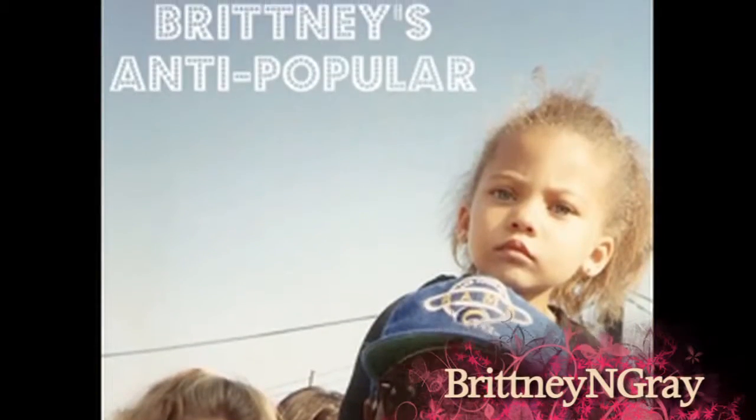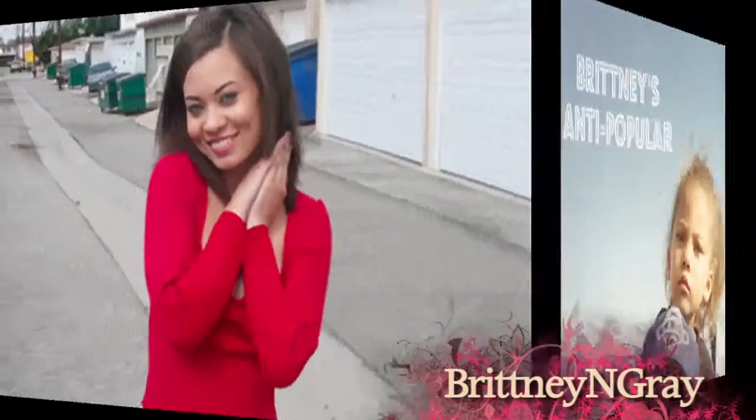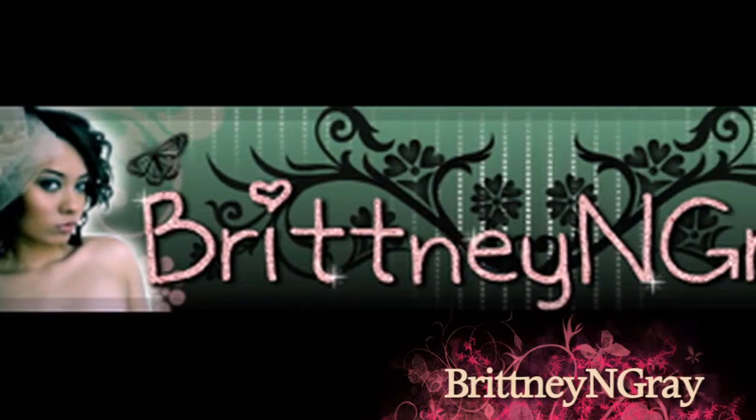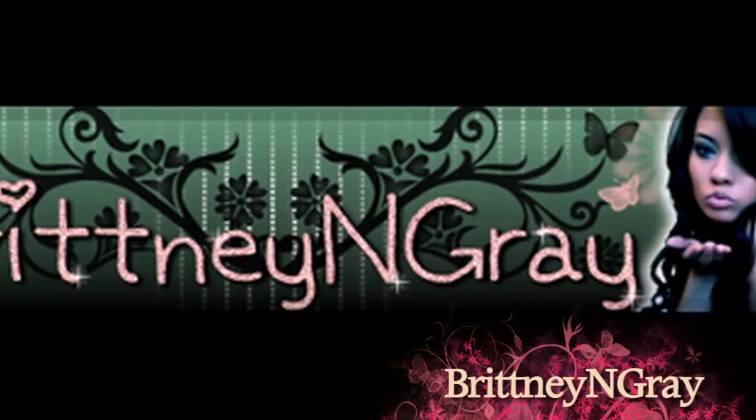Hey everyone, it's Brittany Gray here. Resist much, obey little, and always follow your heart. That's the motto of LA-based beauty guru and blogger Brittany N. Gray. In this next video, she shows us the best way to put in her lush locks.